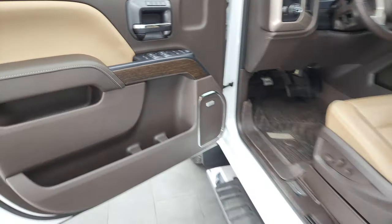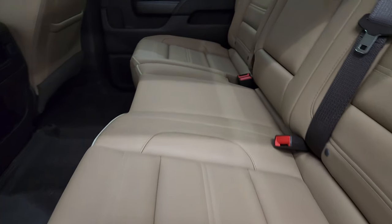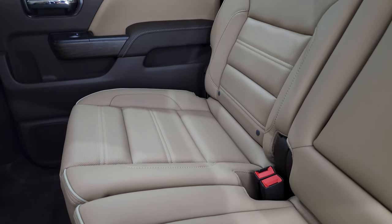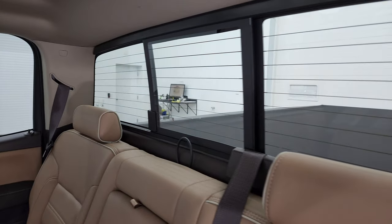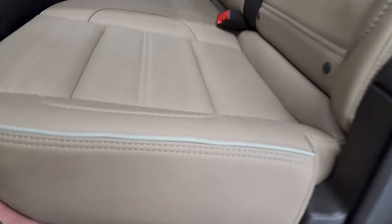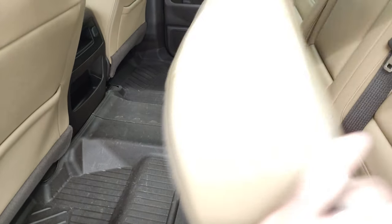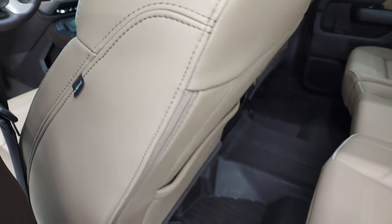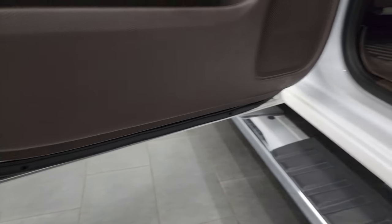Bose sound system. The back seats are just as clean as the front seats — no rips or tears back here. It does have the latch child safety system for any child car seats you may have. Power sliding rear window with the built-in rear defrost. These seats fold up for extra storage and you get the all-weather floor mats back here — they keep your carpeting looking like new. Side curtain airbags and the bottoms of the doors all look really good on this truck.